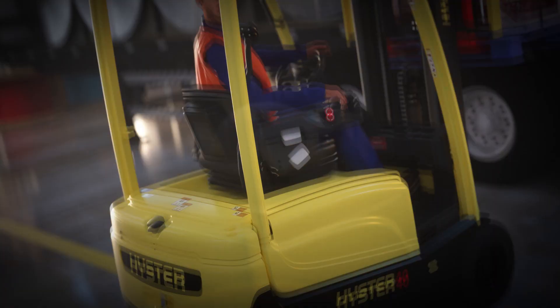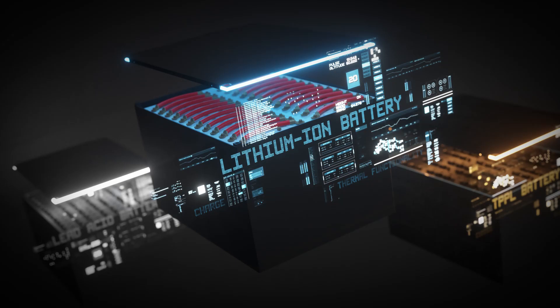Hyster Power Select gives you the power to choose what's best for your operation now, and the power to charge ahead later. For details, contact your local Hyster dealer.